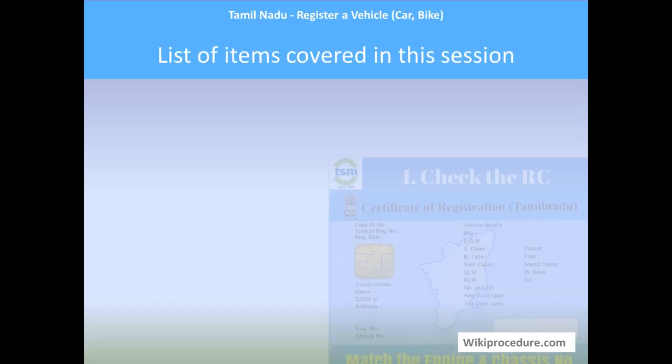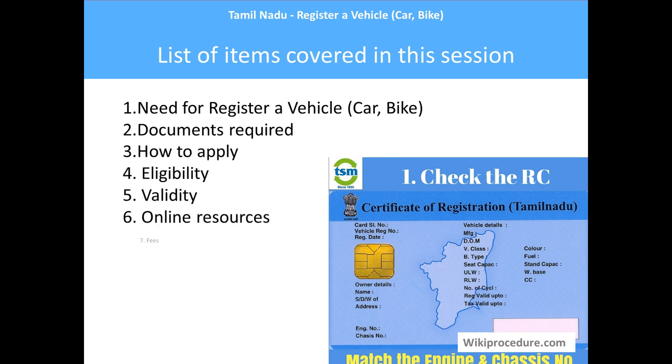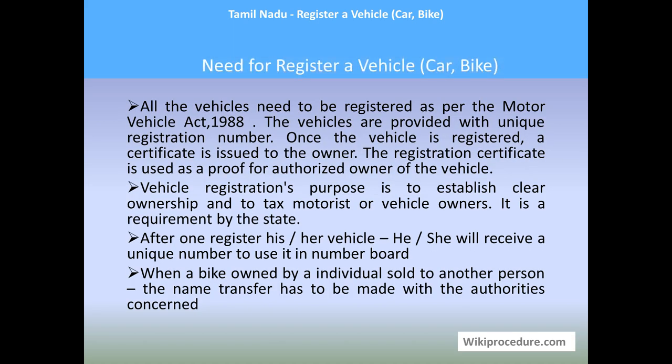Let us get into the presentation. The list of items covered in this session: need for registering a vehicle, documents required, how to apply, eligibility, validity, online resources, fees, processing time, offices and contacts, and other information.